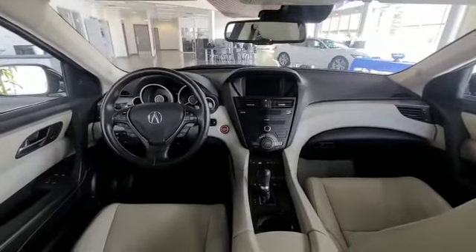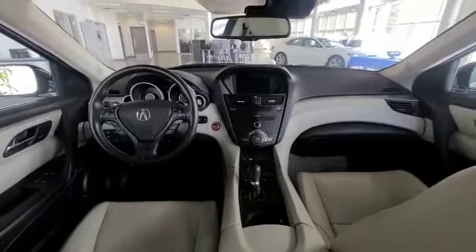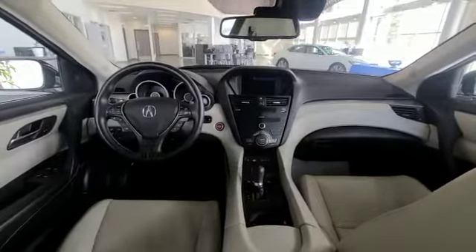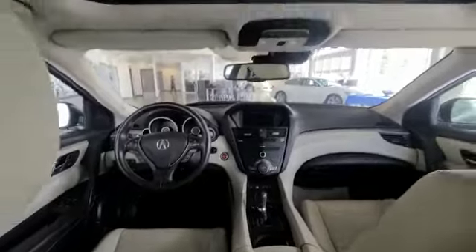When you come inside the ZDX, you have a really nice layout and this cream color interior is absolutely gorgeous. You do have all the safety options — your blind spot monitor, parking sensors around the vehicle, cruise control, and ventilated and heated seats.